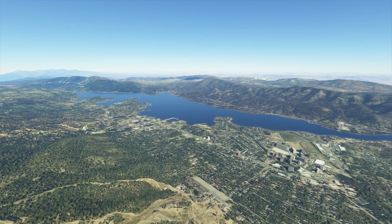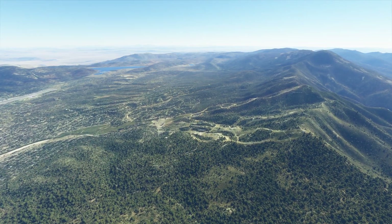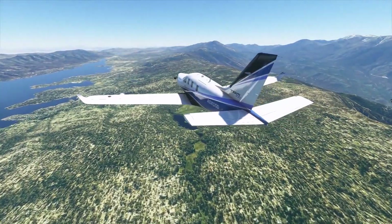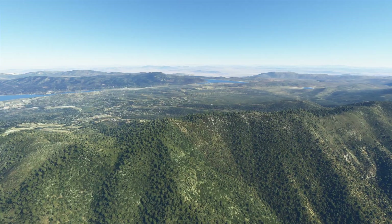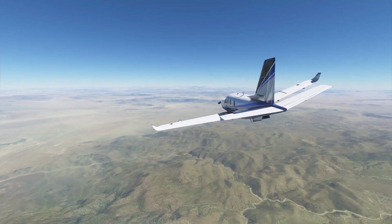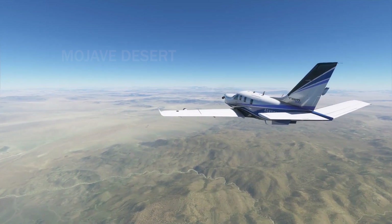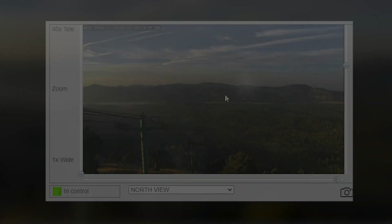This is Big Bear Lake in Southern California, home to a popular ski resort. I'm flying over the area in Microsoft Flight Simulator. There are many mountain peaks in the immediate vicinity up to about 10,000 feet. If you were to climb these peaks, you can see quite a long way out to the east into the Mojave Desert.